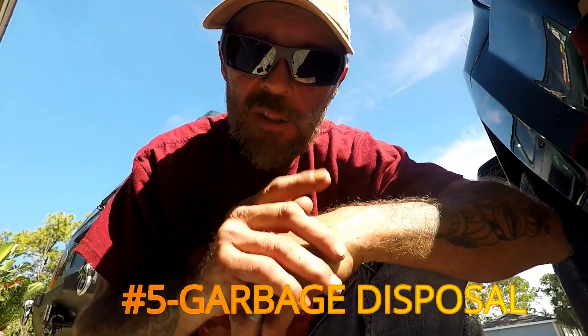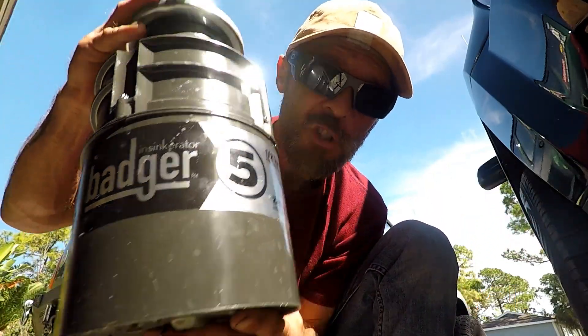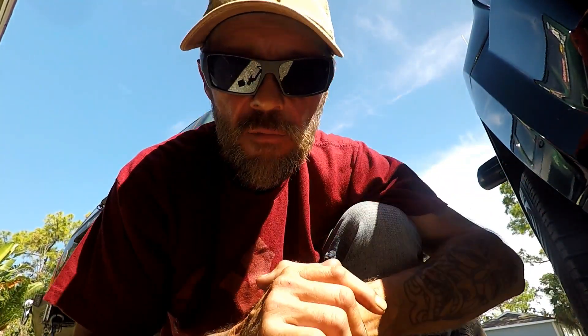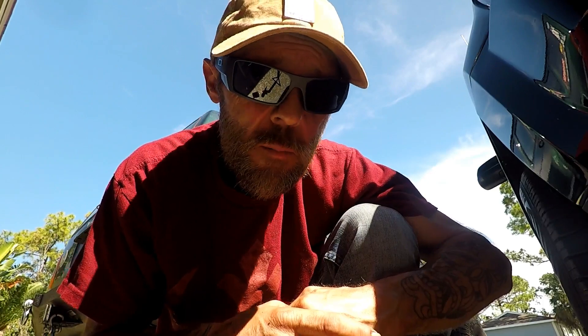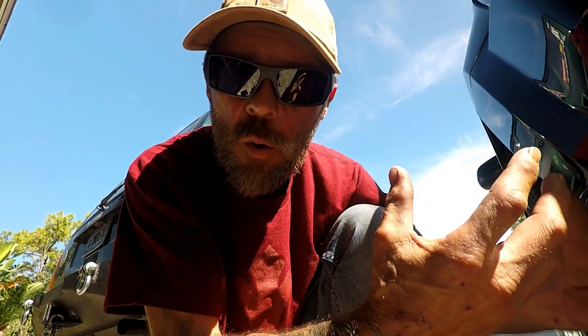My top reason why I believe you have an odor in your kitchen: garbage disposal. If you watch any of my other videos, I always say I'm not a fan of garbage disposals. They're a money pit — they emit bad foul odors, and they're bad for your drains when shooting all that material through there.